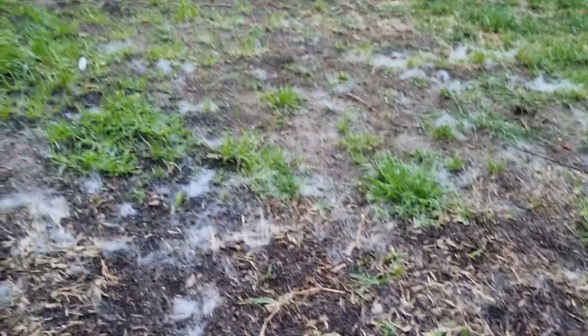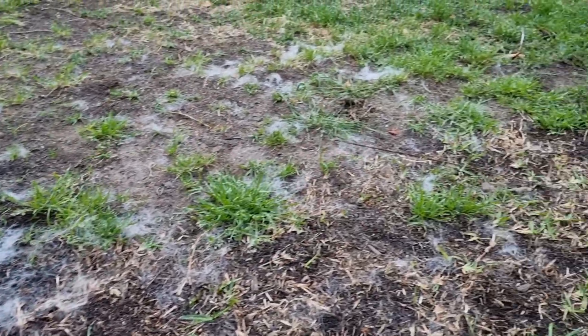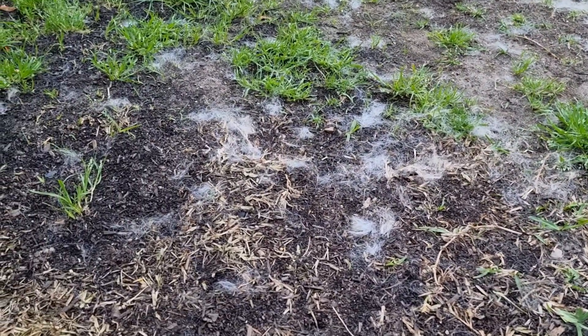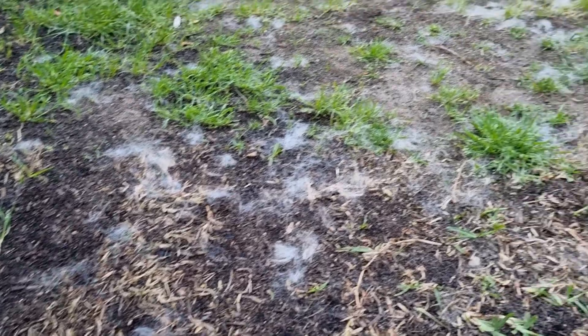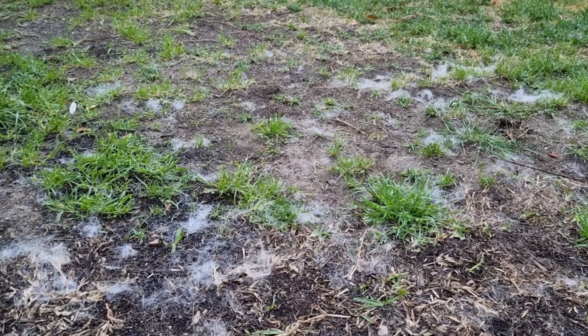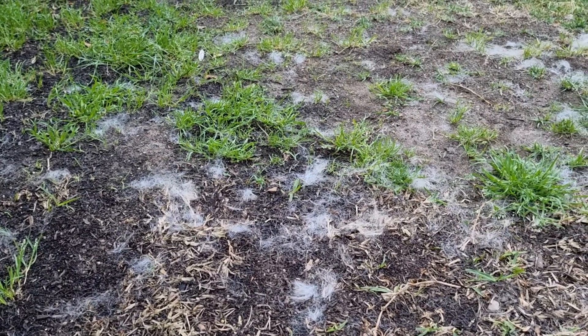So yeah guys, grass. Also, this white stuff — that's the Labrador's fur, Marley's fur. Would be funny if we started growing doggos, but that's not really how that works. Anyway, I'm gonna go back inside. Actually, maybe I should water everything — it's gonna rain later today, but I think it's gonna be a little bit warm.